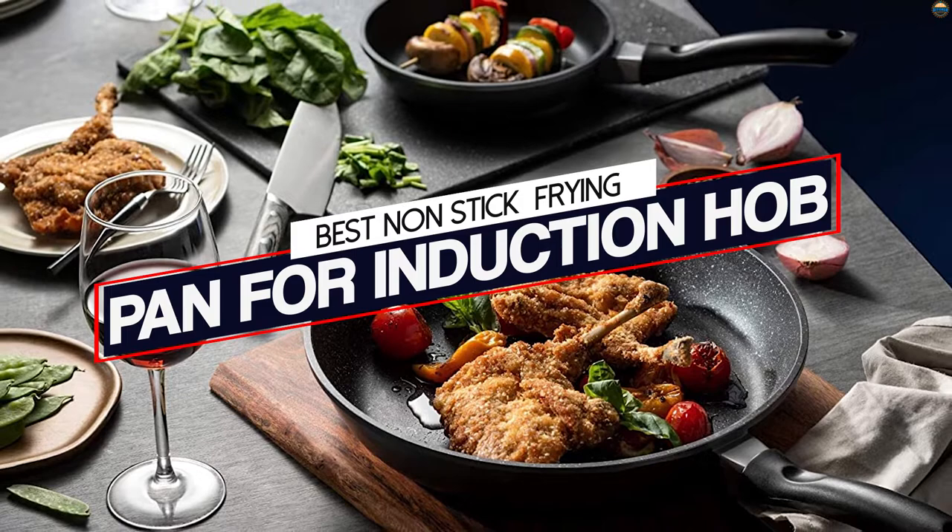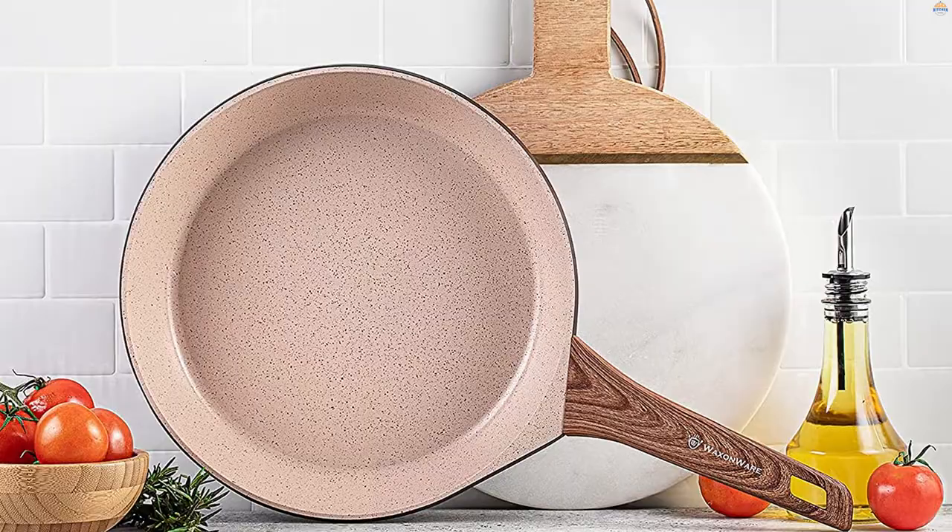If you are looking for the best non-stick induction frying pan, then you would already have an induction stove top. We have reviewed and compiled a list of the best non-stick frying pans for induction cooktops for you to choose from.